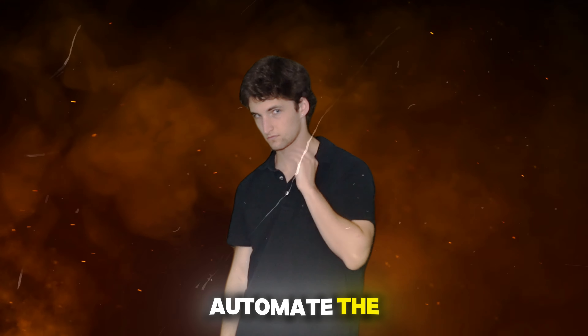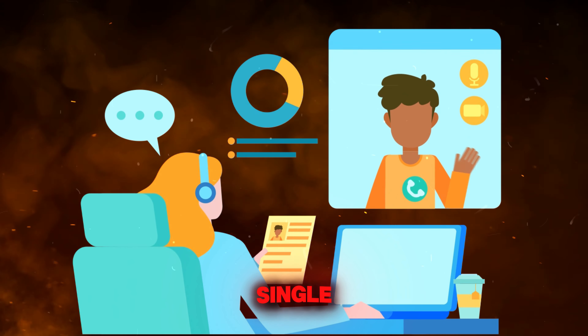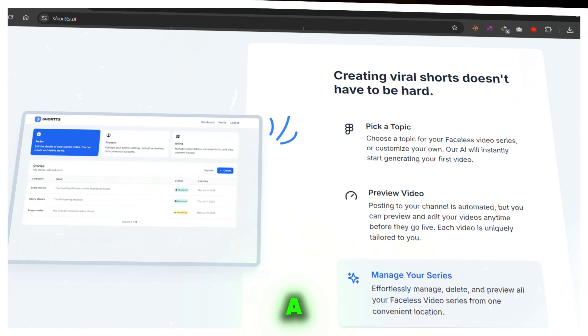But what if you could automate the entire process, from script writing to video editing, with a single AI tool? Discover how Shorts AI can revolutionize your content creation, saving you time and making your YouTube dreams a reality.